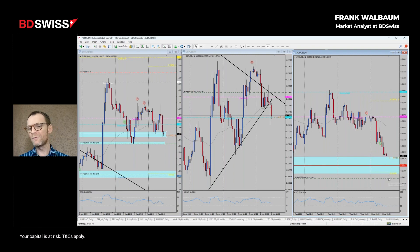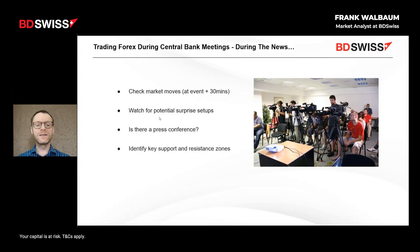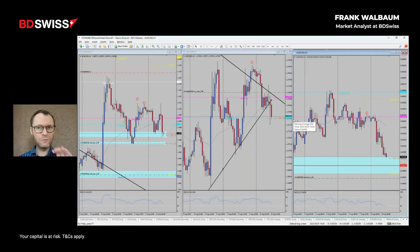We only know we had a 25 basis point rate increase - that was expected - but the rate statement revealed further rate hikes potentially to follow. The US Dollar is gaining strength. Euro/Dollar is weakening, Pound/Dollar also weakening, and the Aussie weakening as well, but only about 15 pips so far. We're still quite far from our entry price on the Aussie sell stop. Now it's time to focus on the press conference.